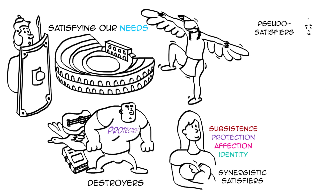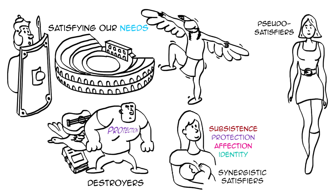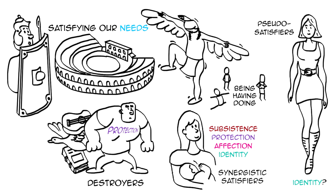Some are pseudo-satisfiers — for example, fashion and trends can generate a false sense of identity. And finally, Max-Neef also organized satisfiers into four categories: being, having, doing, and interacting, depending on how we satisfy our needs.